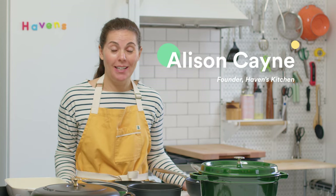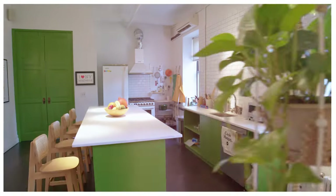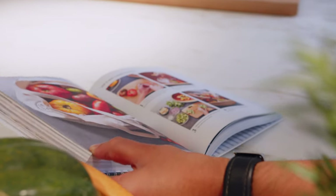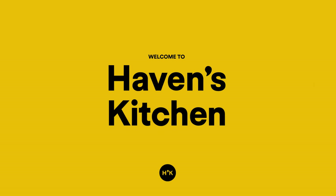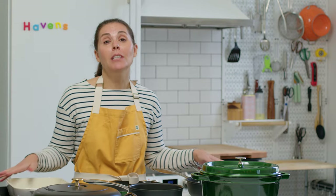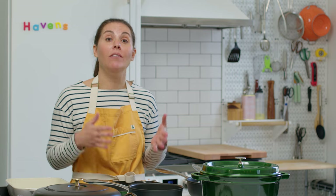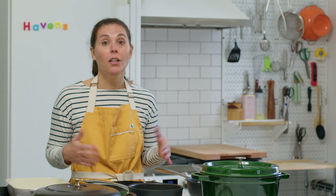Hi, I'm Allie, and welcome to Haven's Kitchen. Today we're going to talk a little bit about cookware. When we talk about cookware, it's not about having the most pots and pans. It's about having high quality tools that will help you feel really confident, so you know that no matter what you're going to be making, you're going to be making it in a pan that works for you.